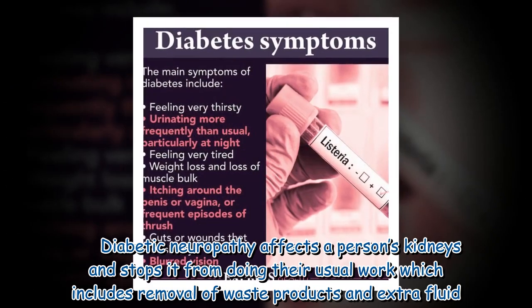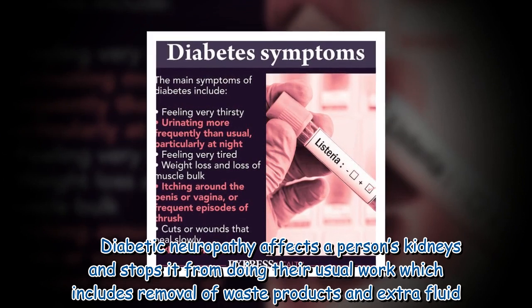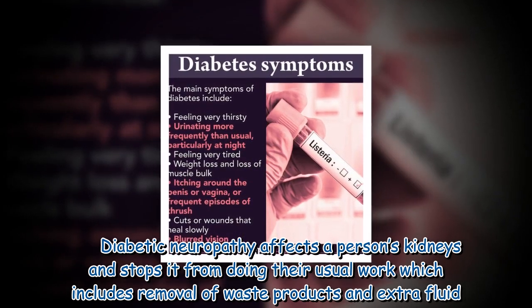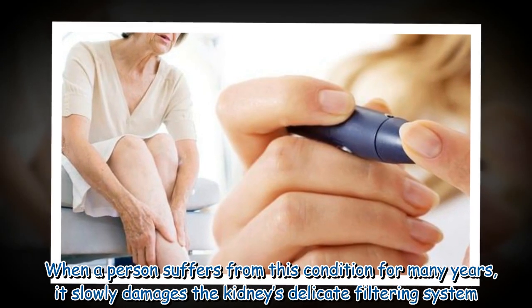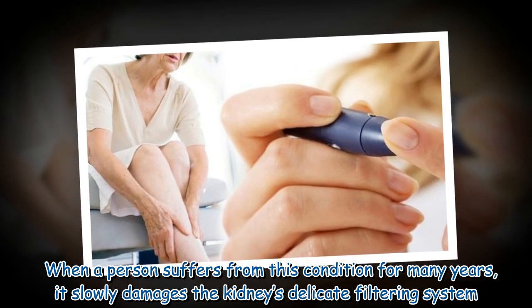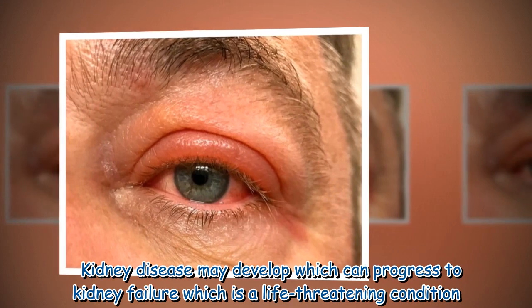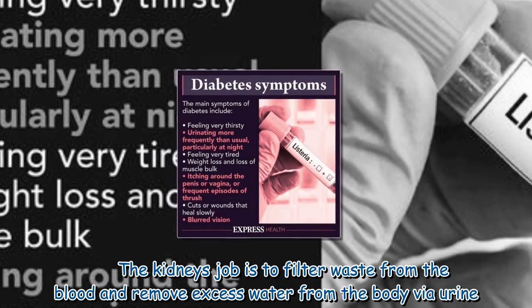Diabetic nephropathy affects a person's kidneys and stops them from doing their usual work, which includes removal of waste products and extra fluid. When a person suffers from this condition for many years, it slowly damages the kidneys' delicate filtering system, and kidney disease may develop which can progress to kidney failure — a life-threatening condition.